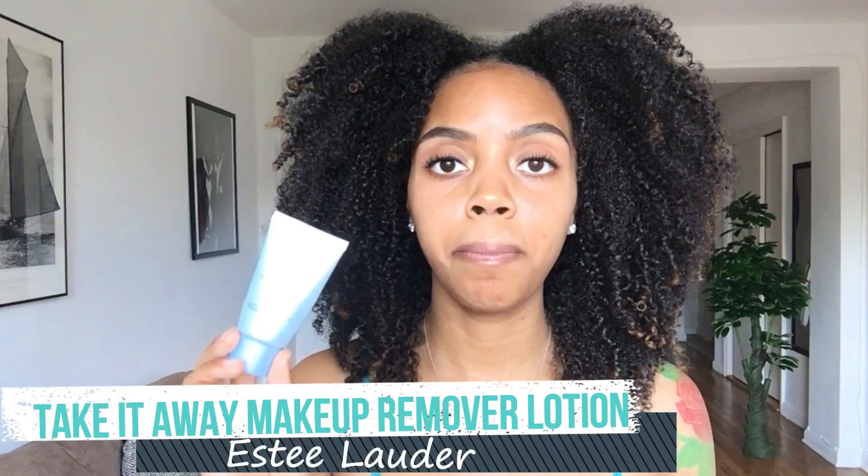My next skin favorite is the Estée Lauder Take It Away Makeup Remover, which is good for all skin types. It literally just melts my makeup away — it's like a cream lotion. I just rub it on my hands, work it into my face, and my makeup is gone. Then I take some water and my face brush and it's all clean. It's really gentle on my skin, which is important because I have super sensitive skin and eczema.